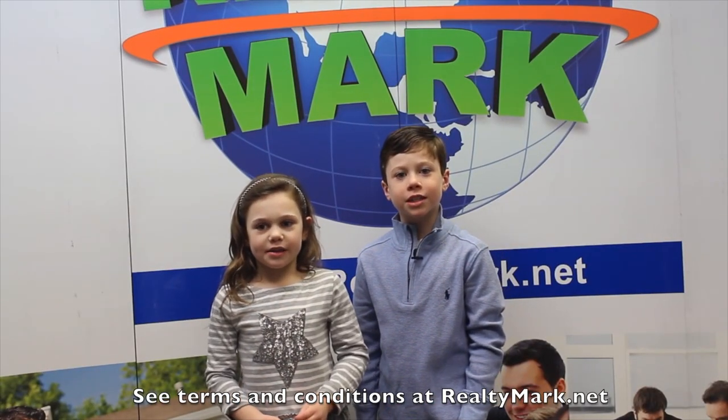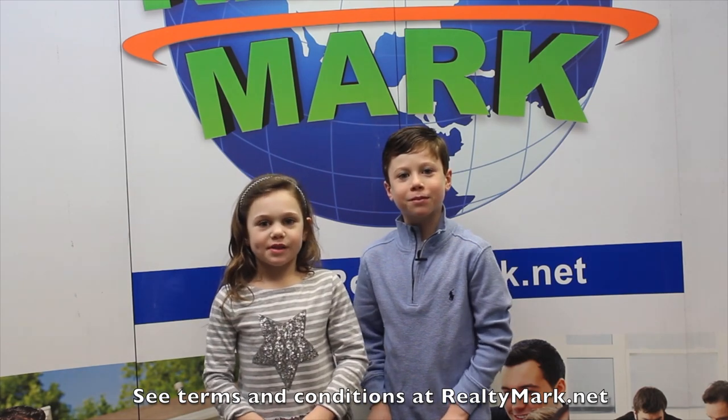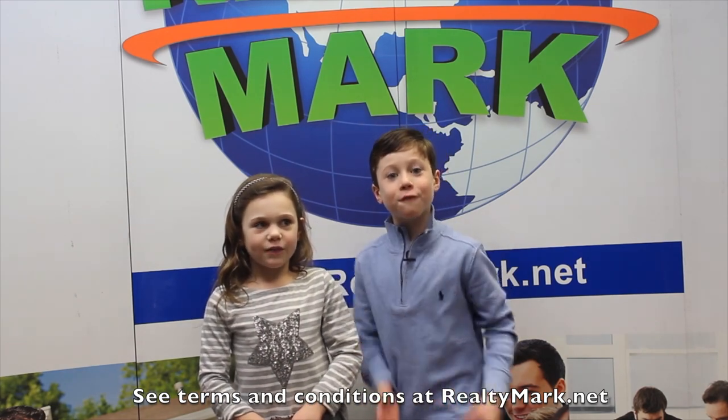If RealtyMark doesn't sell your property in six months, then they'll sell it for free!